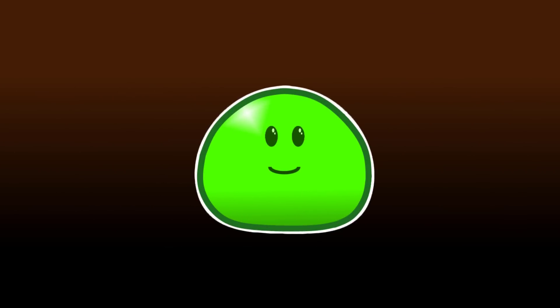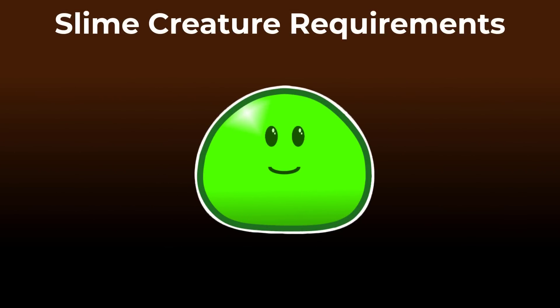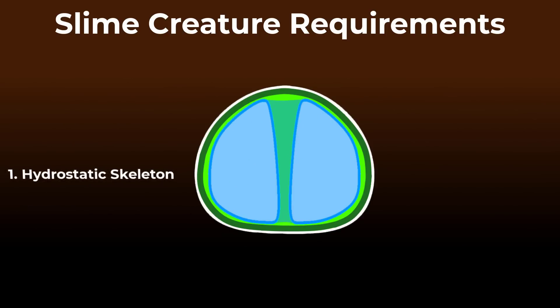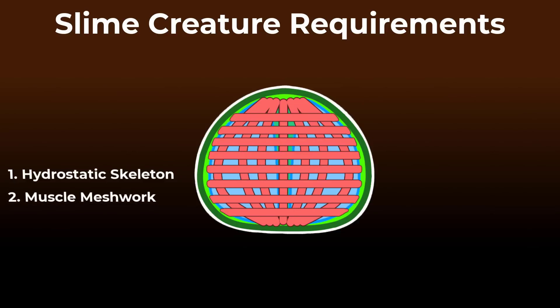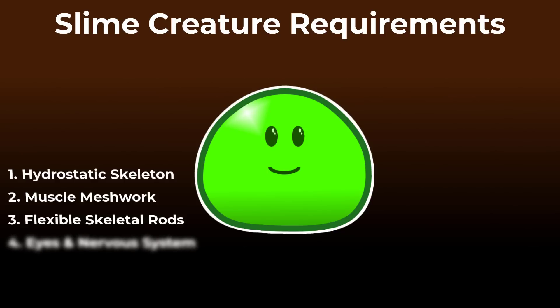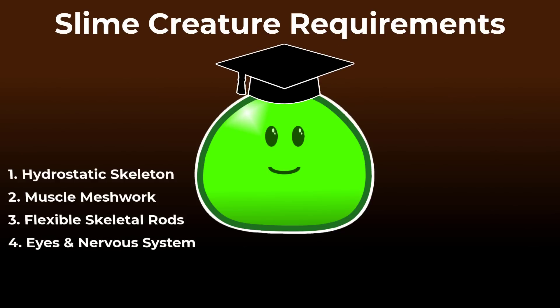Let's recap the full requirements an evolving slime creature would have to meet. First of all, it would need a hydrostatic skeleton achieved by a body cavity or coelom that is held under pressure by a meshwork of muscle fibers. Then it would need to evolve a system of skeletal rods and central muscle bands for achieving jumping over land. In conjunction with that, it would also need eyes and a nervous system to know where to go.